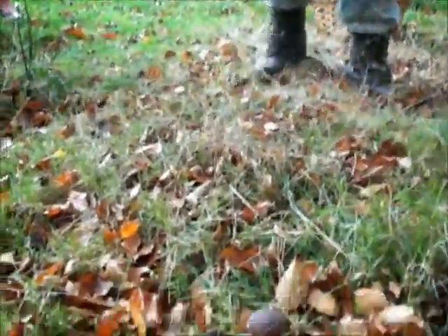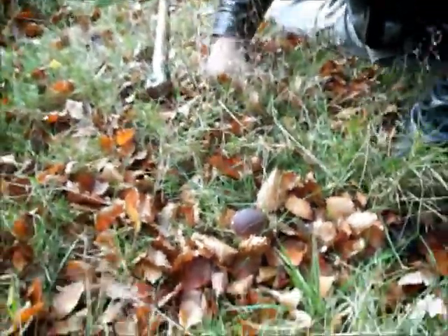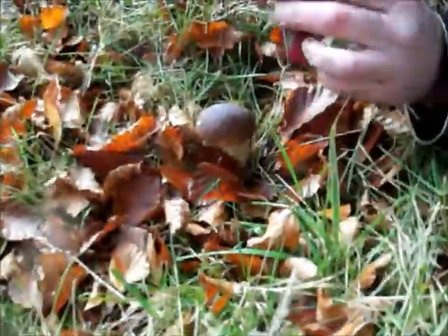It looks like a really nice one down here, nestled amongst the leaves. Let's have a look. So that's an absolute cracker, so I'll take that one.